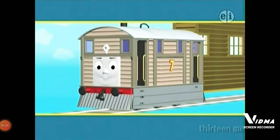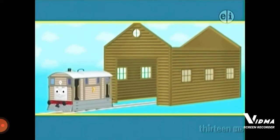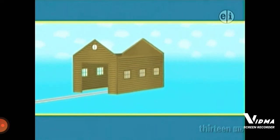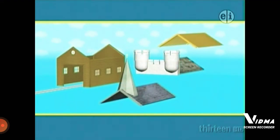Toby's shed is old, so Sir Topham Hatt is building him a brand new one. But the shed still needs a roof and a door. The workmen have delivered three new roofs, but only one of them is right for Toby's new shed. Which do you think it is?